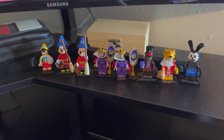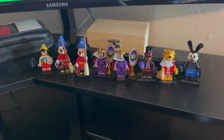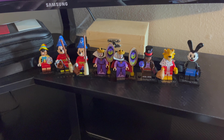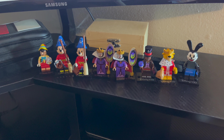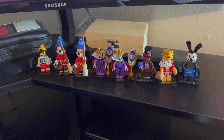So out of eight of them, we got six different ones. We got Pinocchio, Sorcerer's Apprentice Mickey, the Queen, Dr. Fassel, Prince John, and Oswald the Lucky Rabbit. Probably going to get a few more. The ones I really want are Baymax and Stitch — those are the two I really want, so that's why I keep buying them. Five bucks a piece, roughly.